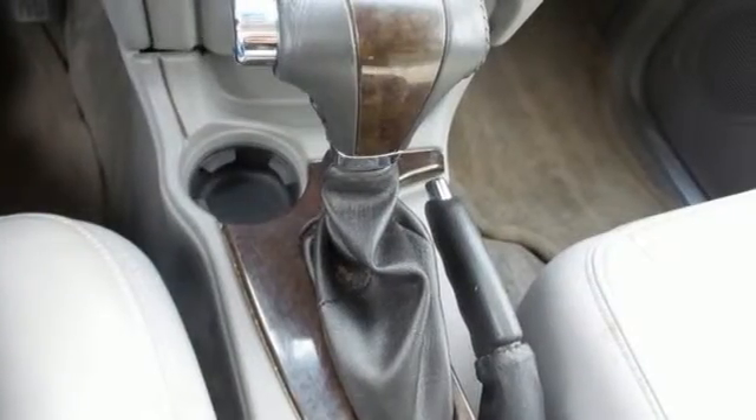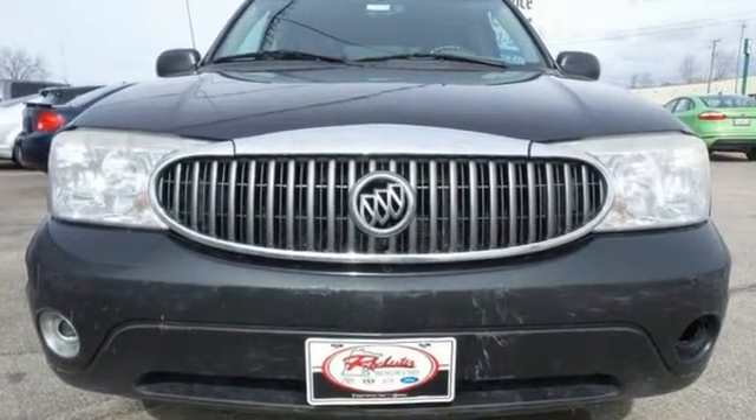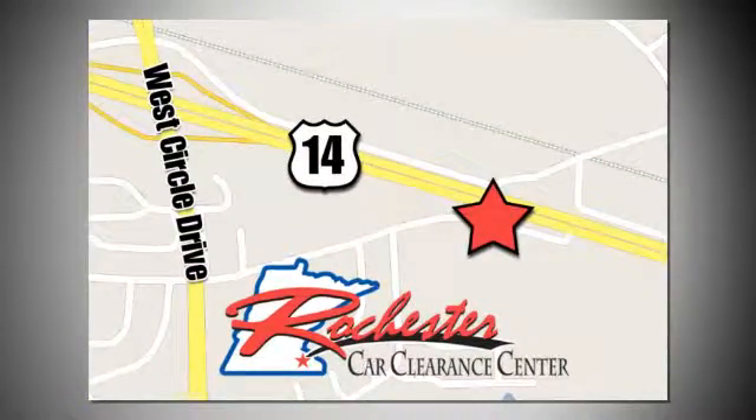This Buick will make your next trip an adventure. Stop in and take it for a test drive. At Rochester Car Clearance Center, you get our best price, bottom line. We are conveniently located on Highway 14 West near West Circle Drive.